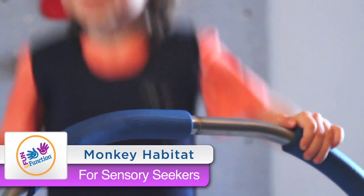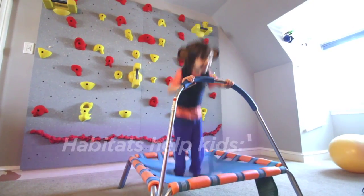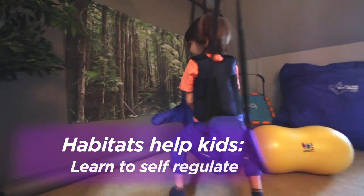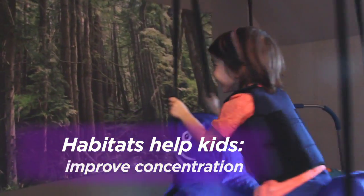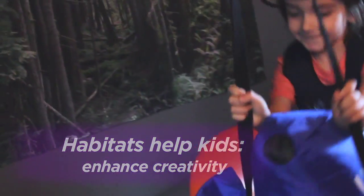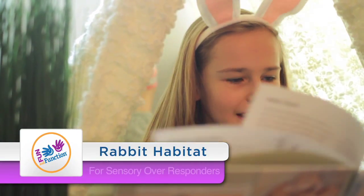Heavy work, whether it's jumping, climbing, or crawling, helps us feel energized and focused. Swinging can be a powerful organizer for most kids. Our customers adore how safe and strong these inflatables are — they're made out of white water raft material. This habitat is like one huge hideout hug.